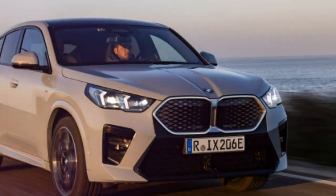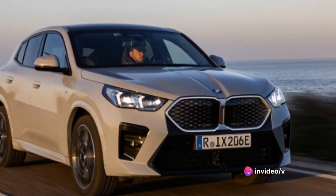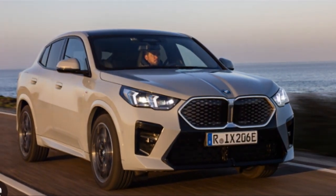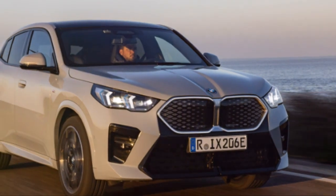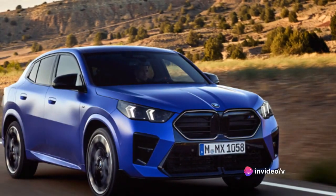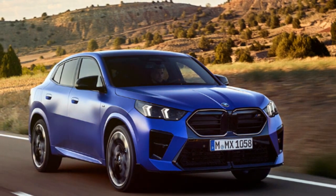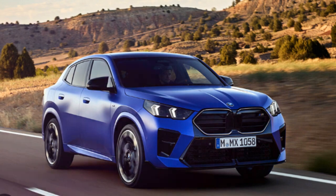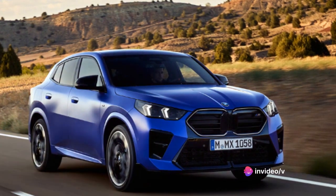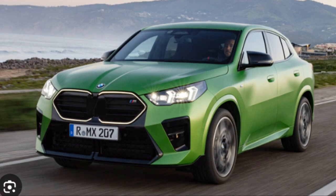But how does the X2 stack up against its competitors? When compared to other luxury subcompacts like the Audi Q3 or the Mercedes GLA, the X2 holds its own. Its base price is comparable, but when you factor in the superior driving dynamics, the more advanced infotainment system, and the exceptional fuel economy, the BMW X2 begins to look like a pretty good deal. Some might prefer the sleeker design of the Audi Q3 or the more luxurious interior of the Mercedes GLA, but if you're looking for a car that delivers on all fronts — style, performance, and technology — then the BMW X2 is worth considering.